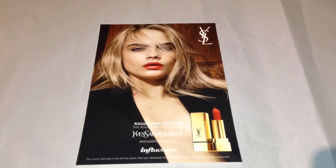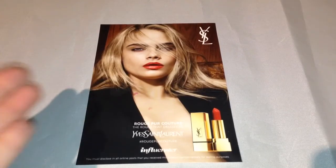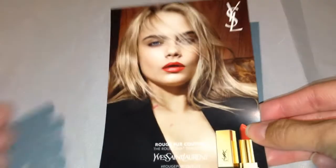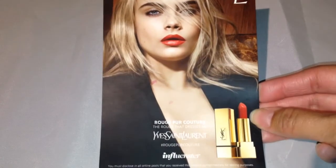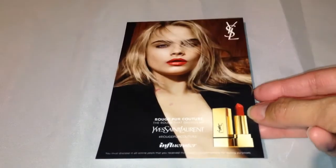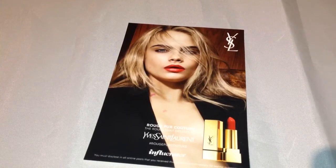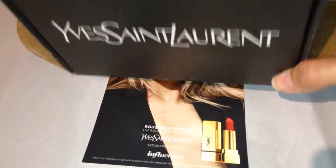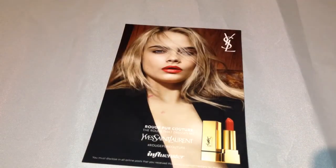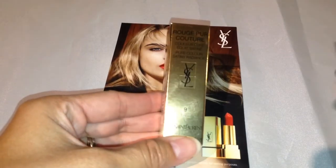It's for the Rouge Pure Couture lipstick. This is the beautiful model — I forgot her name — but this is one of the models promoting the line, and that is what the lipstick looks like. I was a part of Influenster's Yves Saint Laurent YSL Couture box. It's a pretty small box compared to other Influenster boxes, but what's inside is what matters. These are the packaging for these beautiful lipsticks that I'm about to show you.